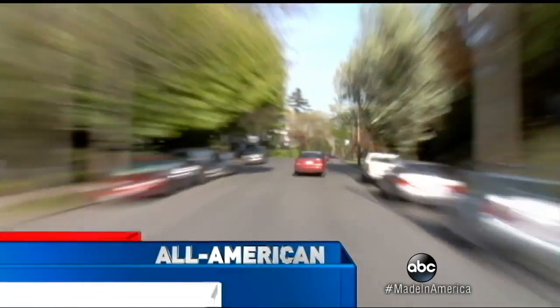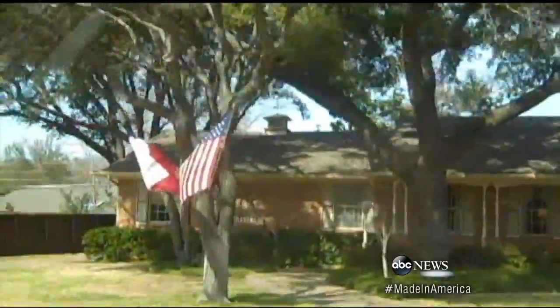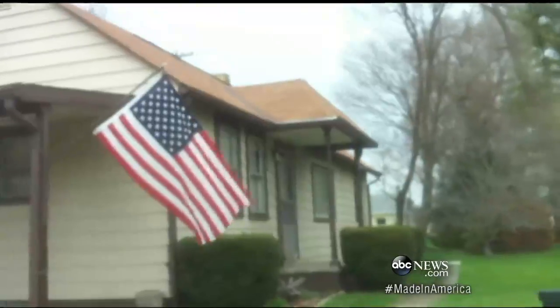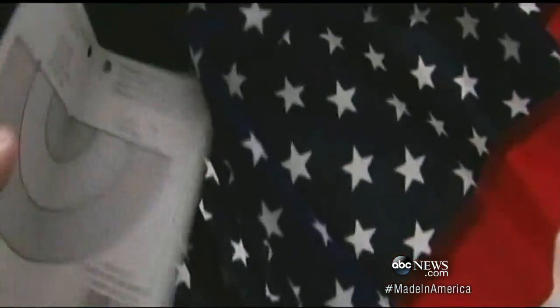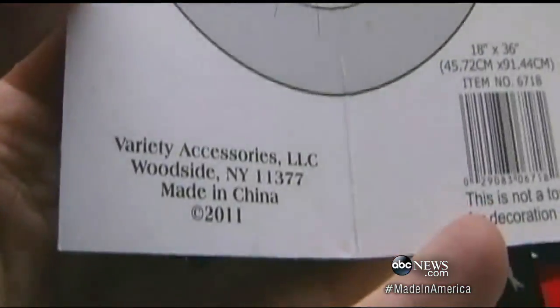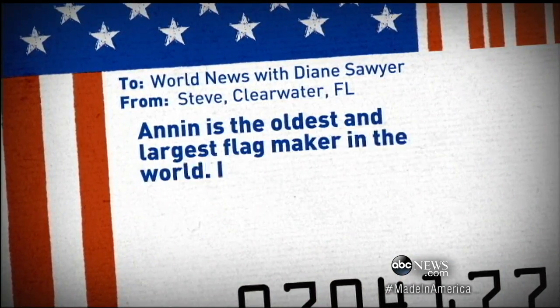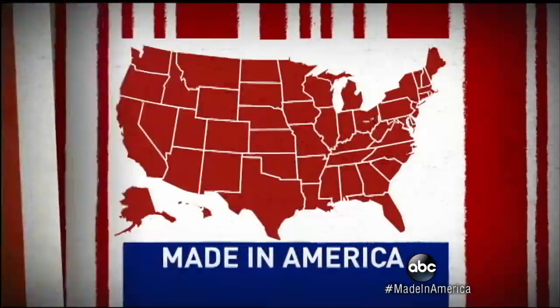It was one of the first questions we asked when World News began our Made in America journey. It came to us as we drove through neighborhoods across this country, wondering where all those American flags were actually made. So many of them without labels. You were sending me videos, this one from Nebraska — their bunting, Made in China. But there was one email from Steve in Clearwater, Florida, who told us early on he knew of U.S. flags made in this country. Perhaps you could highlight them, he wrote. And so we did.